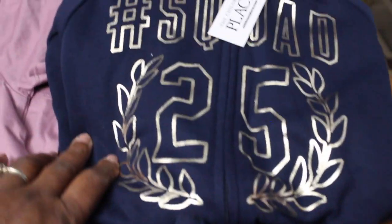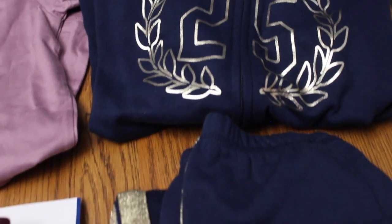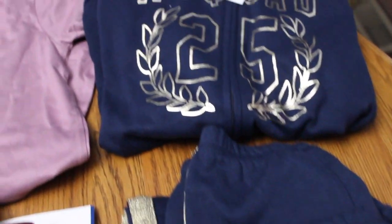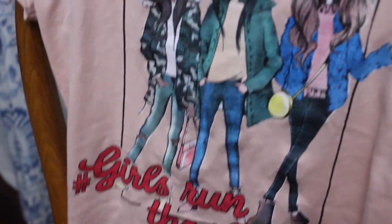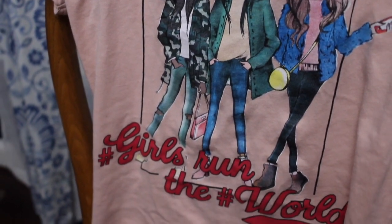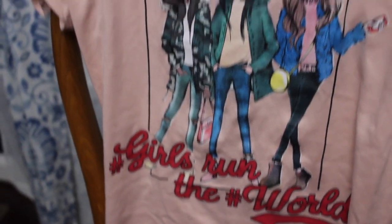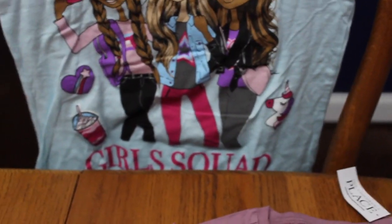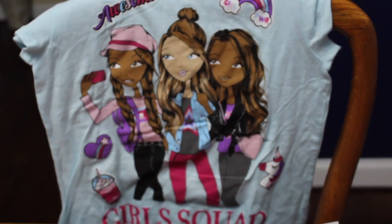This is another outfit — a sweatsuit. She doesn't wear too many of them but they look really cute on her. This is from Children's Place, and these tops are also from Children's Place. One says 'Girls Run the World' — she loved that — and this one over here says 'Awesome Girl Squad,' which is really cute.